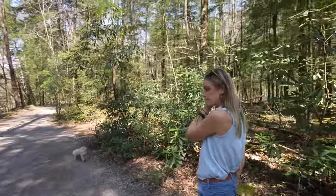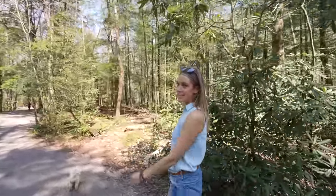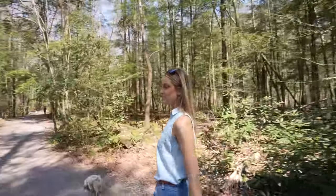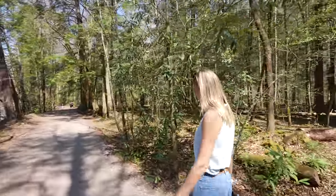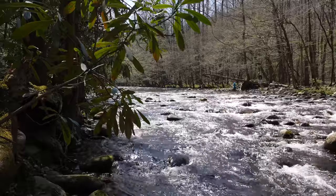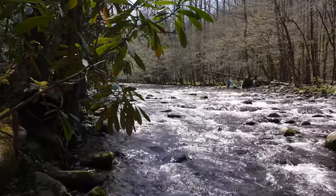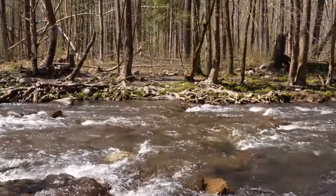Does this really count as hiking? I feel like it's just walking. Hiking, you have to be going up — it has to be hard. This is just too level. It's not paved, so it's hiking.